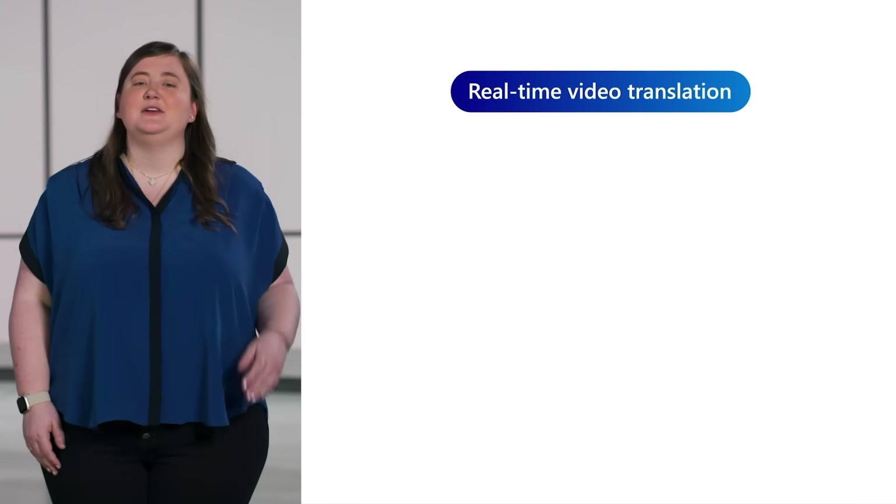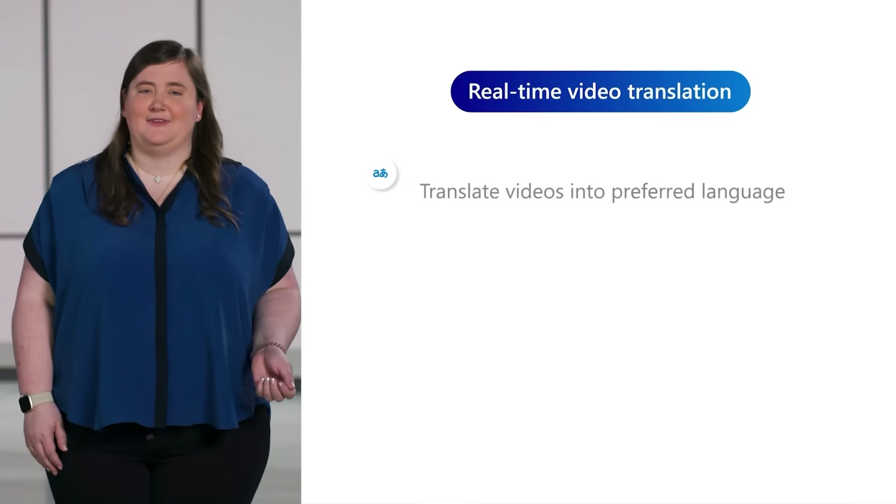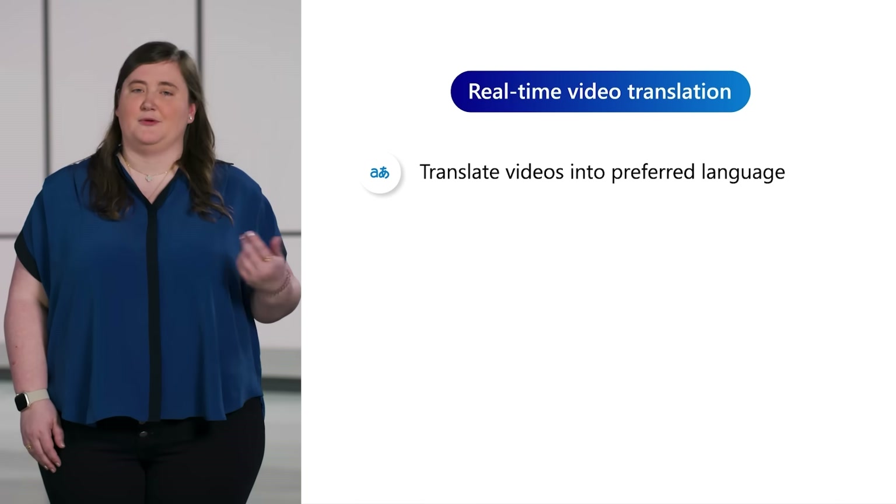There's more video content available than ever, but much of it is inaccessible to large parts of the population due to language barriers. Real-time video translation uses AI to translate videos into your preferred language in real-time through dubbing and subtitles. Simply select the translate icon, choose the current and preferred languages, and the video is dubbed in real-time.